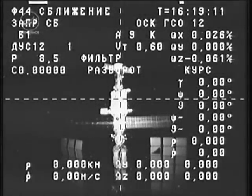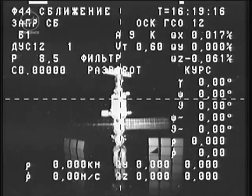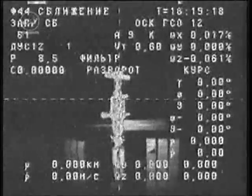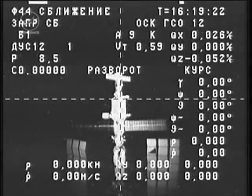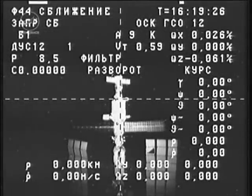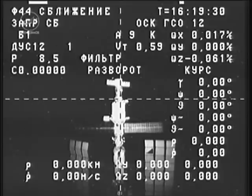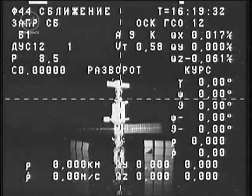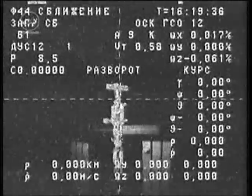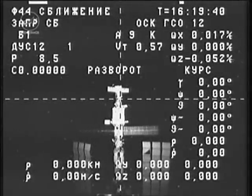Now taking a wider view of the station, you see pretty much all of the Russian segment of the station, including the service module and the Zarya control module — the first element of the International Space Station that essentially kicked off the assembly of the complex back in 1998.